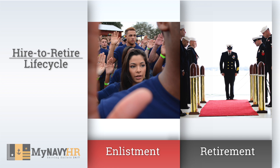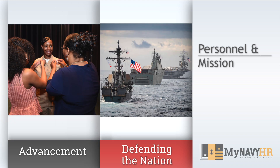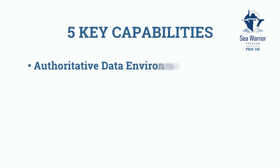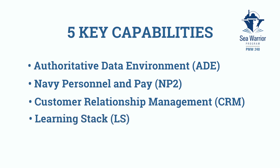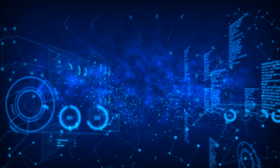This holistic approach — the hire-to-retire life cycle — impacts sailors' careers and how the Navy does business. The result is improved personnel and pay services for our sailors so they can focus on their primary job: defending the nation. The Sea Warrior program focuses on five key capabilities: Authoritative Data Environment, Navy Personnel and Pay, Customer Relationship Management, Learning Stack, and Single Point of Entry.